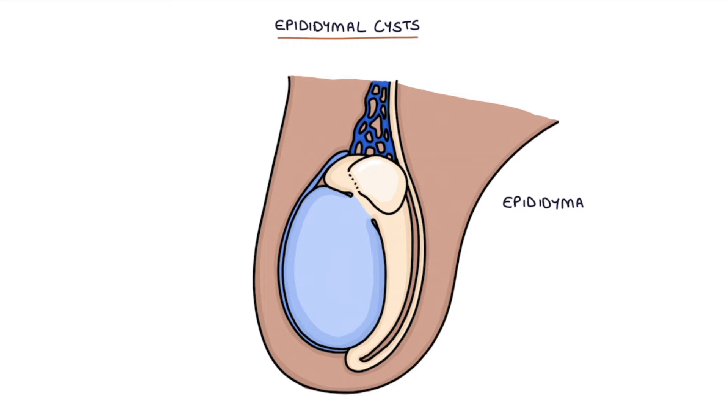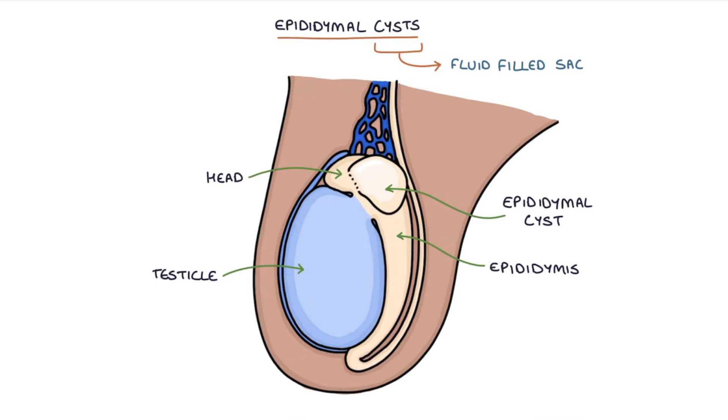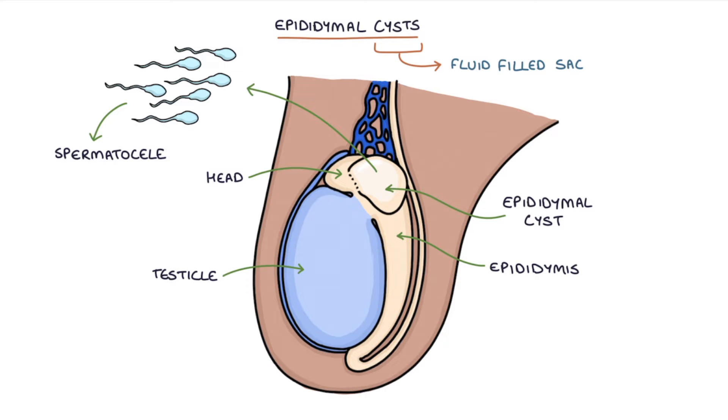Epididymal cysts occur at the head of the epididymis, at the top of the testicle. A cyst is a fluid-filled sac. An epididymal cyst that contains sperm is called a spermatocele. However, whether something is an epididymal cyst or a spermatocele doesn't really matter because the management is the same.